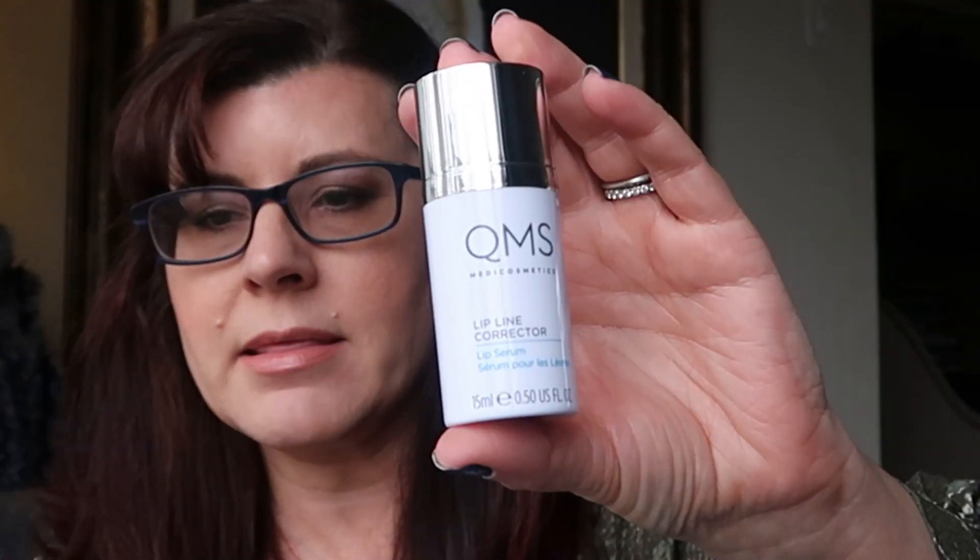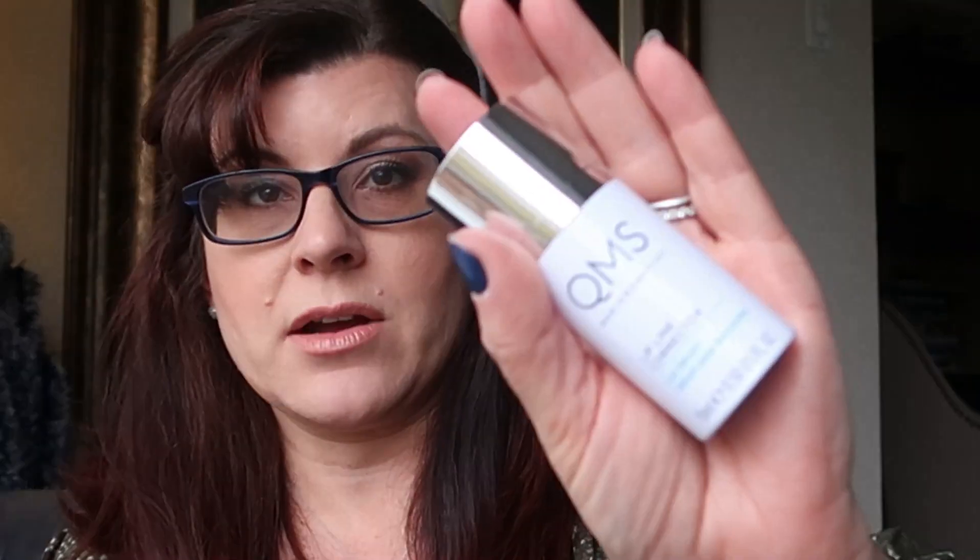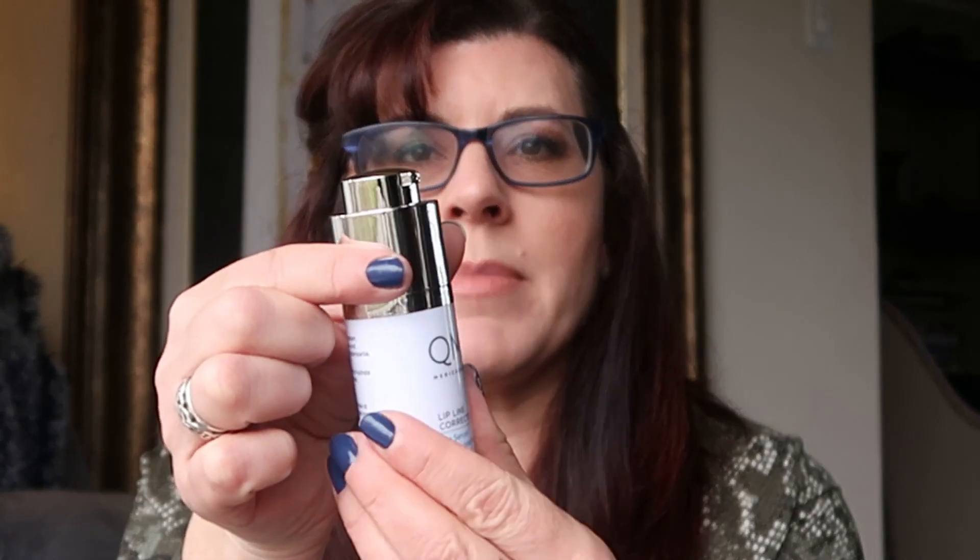Next is the QMS Medi Cosmetics Lip Line Corrector — half an ounce, 0.5 fluid ounces. MSRP is $200 — you could buy La Mer for that. Formulated exclusively for the upper lip area, it targets fine lines and wrinkles. This high-performance lightweight serum is designed to hydrate and plump lips for a smoother, youthful appearance. You twist the top and it comes up. I'm scared to test it — it's $200 for half an ounce. I can't quite get it to dispense, so I'll have to work on that one.